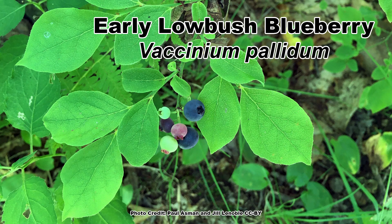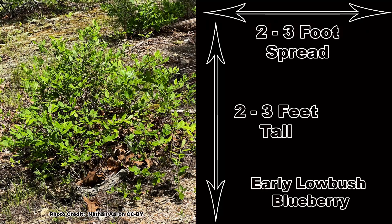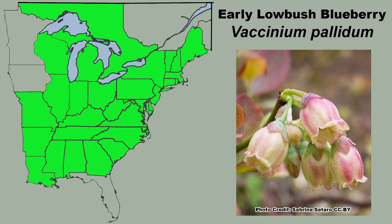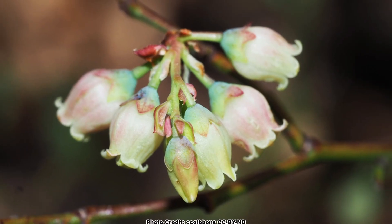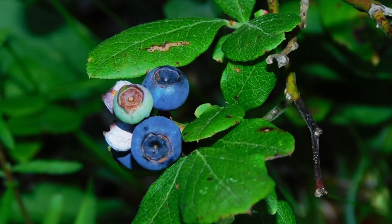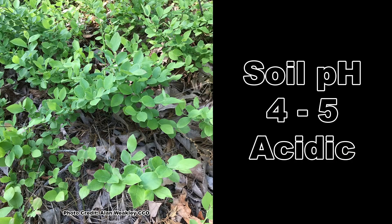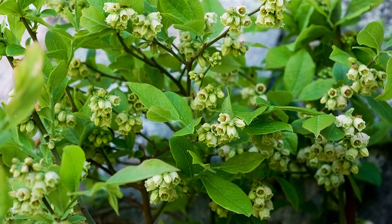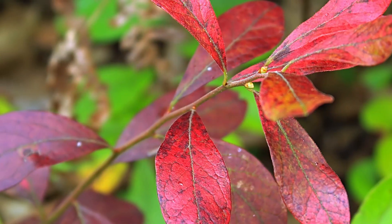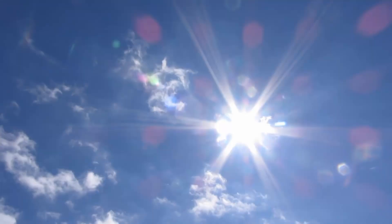Similar in size to lowbush blueberry is the early lowbush blueberry, Vaccinium pallidum, which normally grows from 2 to 3 feet tall with an equal spread, but will also sucker and thicket if allowed to. Early lowbush blueberry has a larger native range and can be found much farther south than its cousin. Its white, sometimes pink-tinged, bell-shaped flowers bloom from March through May, depending on location, and are followed in June and July by clusters of small, sweet blueberries. Early lowbush blueberry requires well-drained, acidic soils and is adaptable to soil texture if those two requirements are met. It is tolerant of shade, but will produce more berries, and its fall display of orange to red leaves will be at its best in full sun.